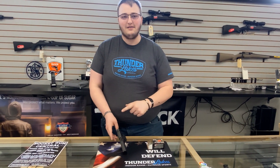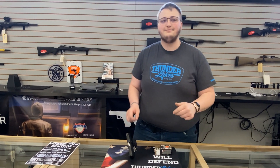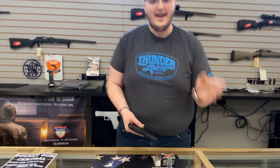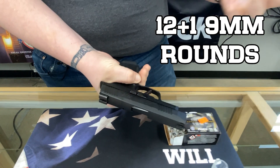Today we're continuing our gun review series and we're starting with the P365XL. This is my go-to generic recommendation for when I know nothing about you. You say you want to carry a gun, this is what I'm going to put in your hands. The P365XL is very similar to the X that we already talked about in that it has a 12-round flush fit capacity.